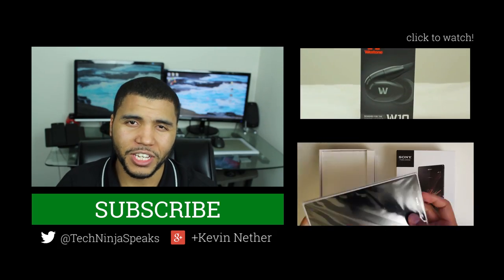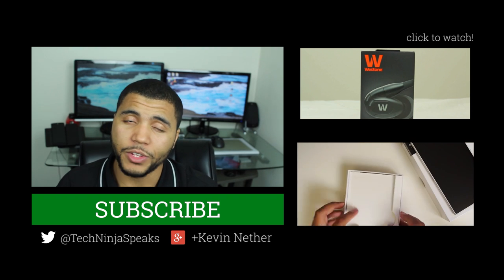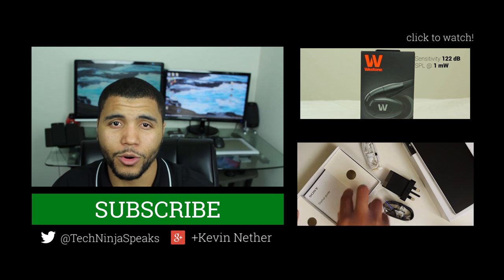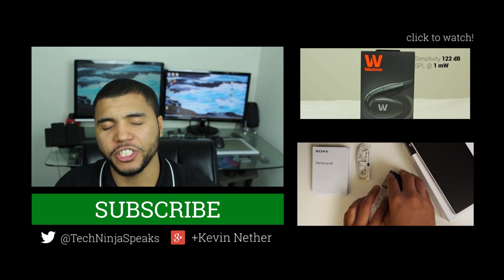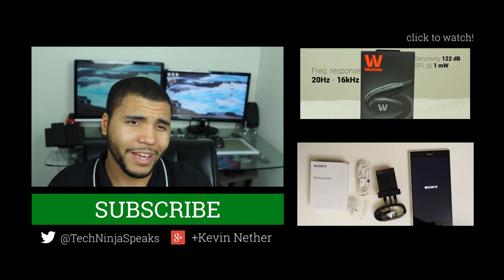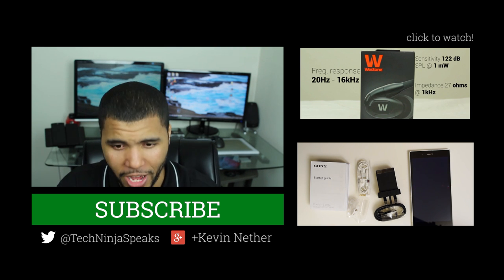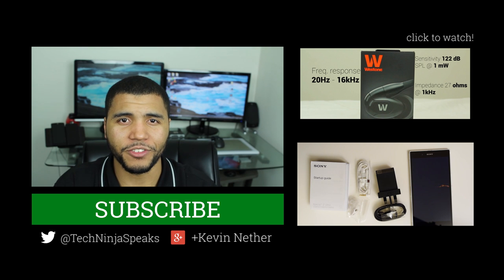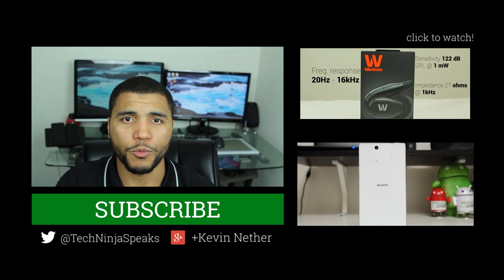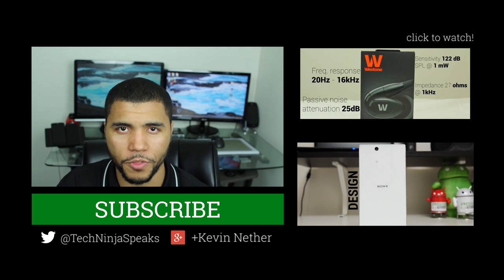Android Authority, that is it for my megaphone and phablet wrap-up. As always guys, if you like what we do here at Android Authority, go ahead and give us a thumbs up and subscribe to our channel. Make sure you're engaged — watch our videos every day. We have Josh, Jace, Joe, and Hindi the app guy. My name is Kevin the Tech Ninja — you can find me on YouTube and on Google Plus. We are Android Authority, your source for all things Android.